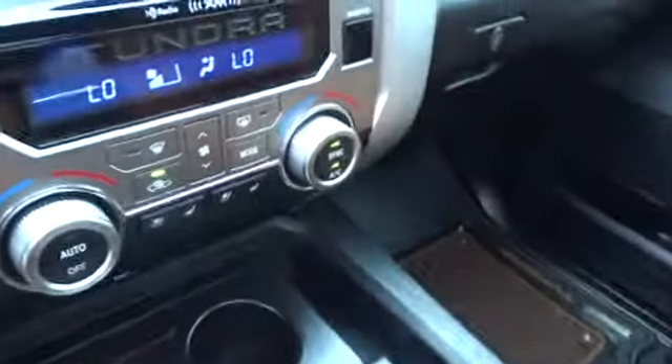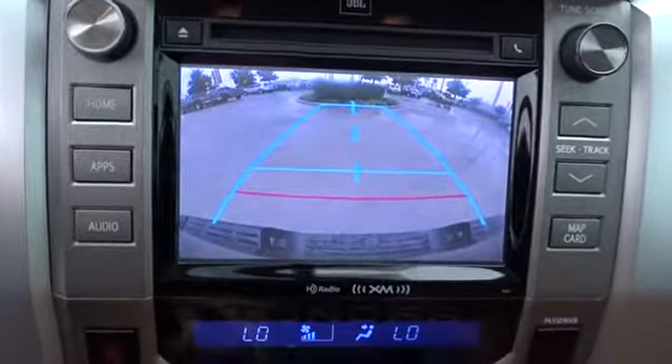Bluetooth, adjustable steering wheel, power steering, auto-dimming rear view mirror, aluminum wheels, floor mats, four-wheel disc brakes, cruise control, premium sound system.